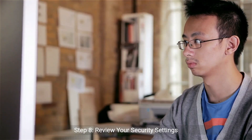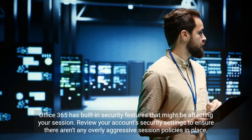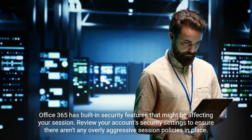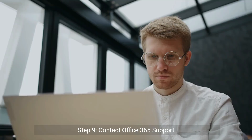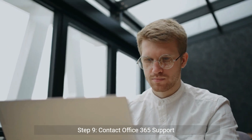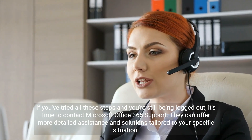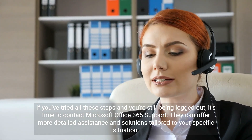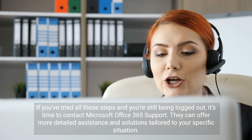Step 8: Review your security settings. Office 365 has built-in security features that might be affecting your session. Review your account's security settings to ensure there aren't any overly aggressive session policies in place. Step 9: Contact Office 365 Support. If you've tried all these steps and you're still being logged out, it's time to contact Microsoft Office 365 Support. They can offer more detailed assistance and solutions tailored to your specific situation.